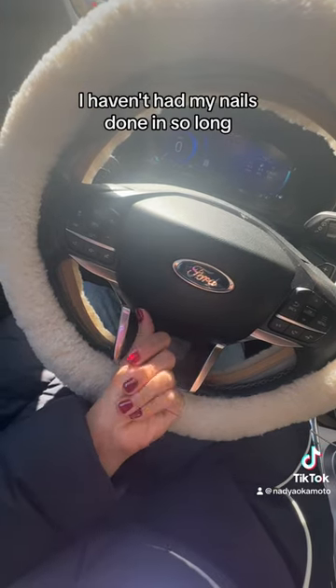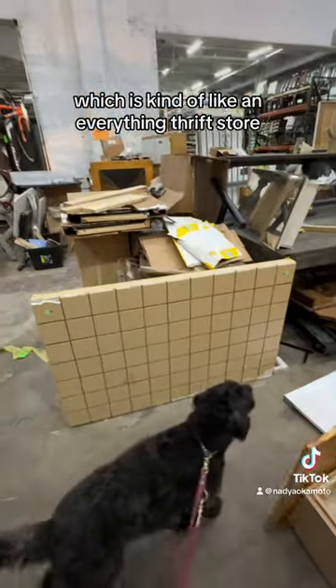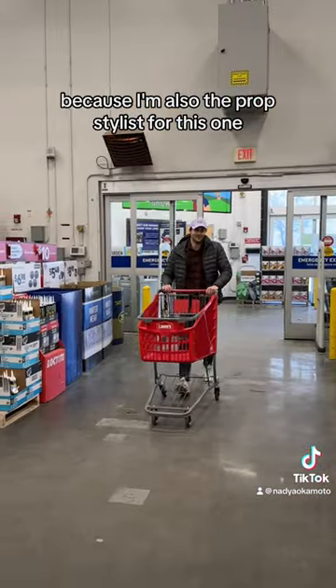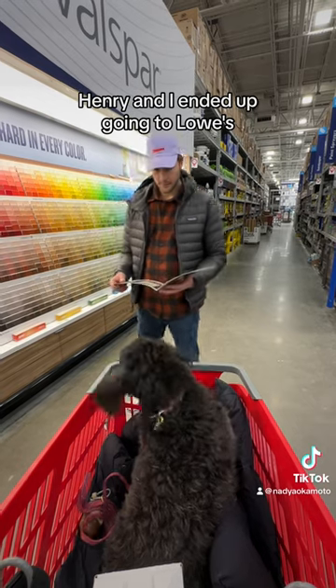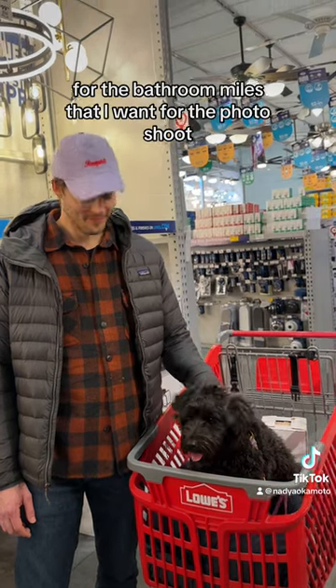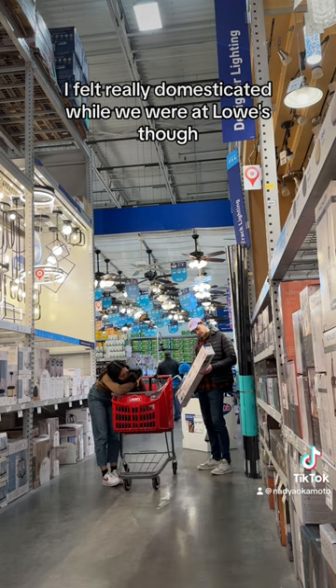I felt like a whole new person after — I haven't had my nails done in so long. Then after, I went to the Big Reuse, which is kind of like an everything thrift store, and I was looking for some props for our product photo shoot because I'm also the prop stylist for this one. Henry and I ended up going to Lowe's where we were looking at paint colors for a little home improvement project we're working on, and of course for the bathroom tiles that I want for the photo shoot.